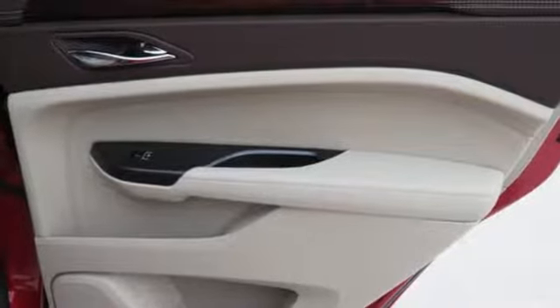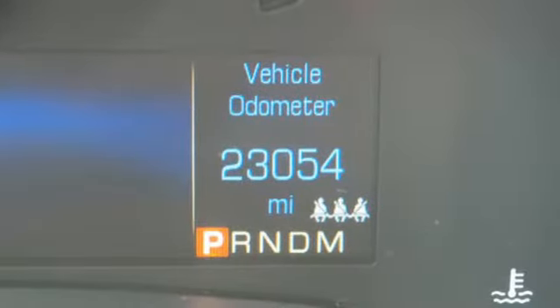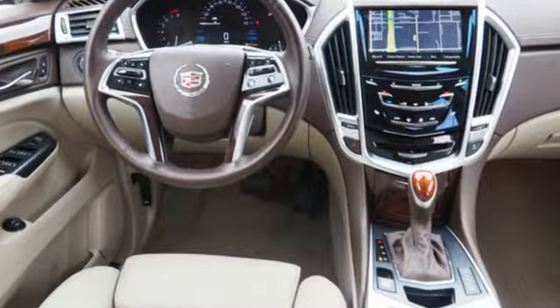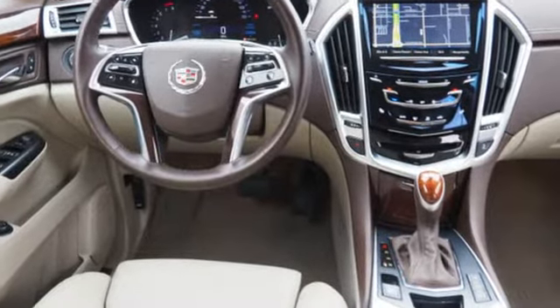It offers the power of a 3.6 liter V6 engine with a 6-speed automatic transmission with performance shifting and driver shift control, and does so with an impressive overall safety rating.